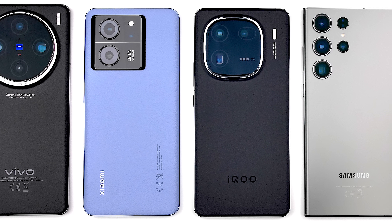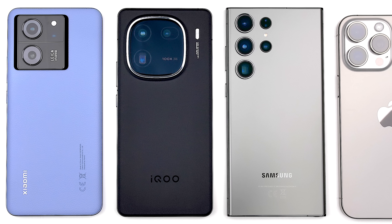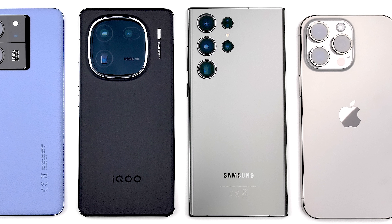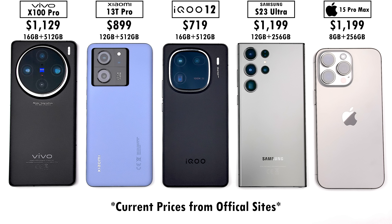The latest flagship chipsets from MediaTek and Qualcomm are finally here. Today we will be putting them up against their predecessor chips as well as the best offering from Apple in four different benchmark runs, where we will test battery drain, heat dissipation, throttling score, and frames per second.